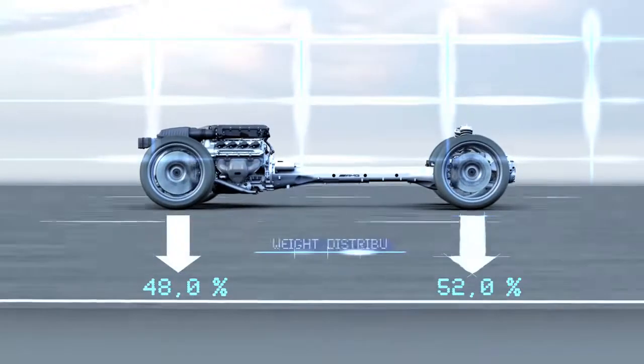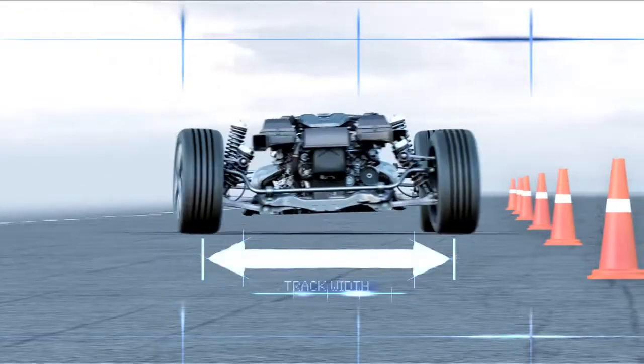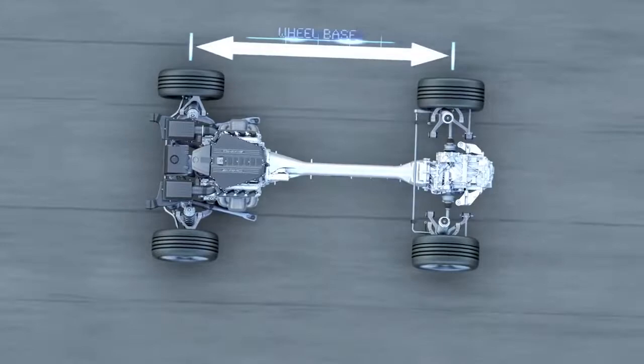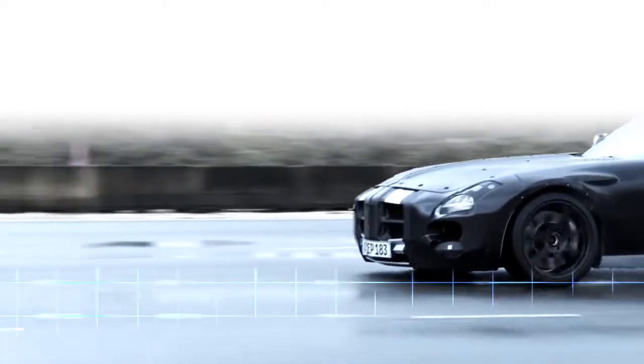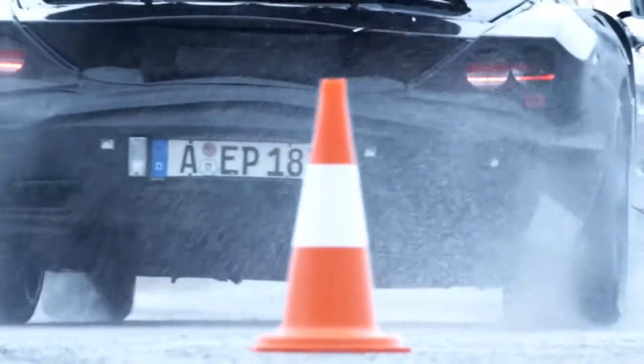Optimized weight distribution, a wide track, and a long wheelbase reduce the tire load when accelerating, braking, or in curves. The result? Excellent traction and grip even in extreme situations.